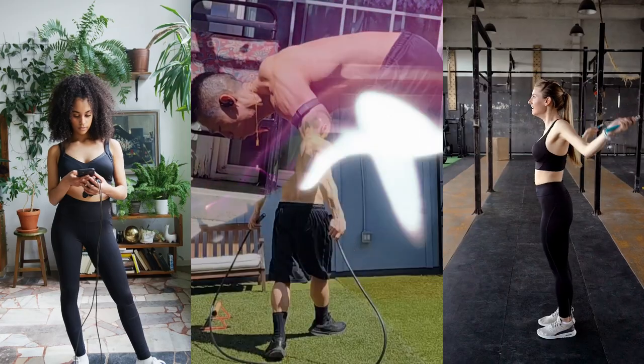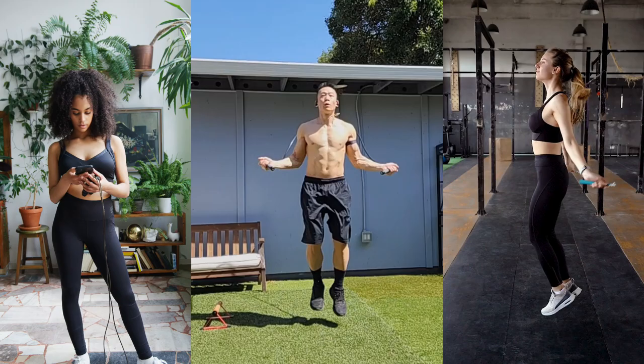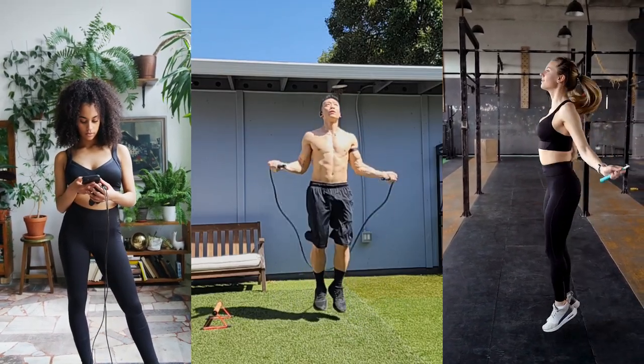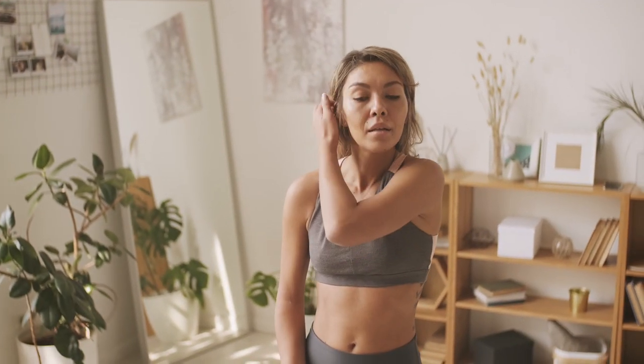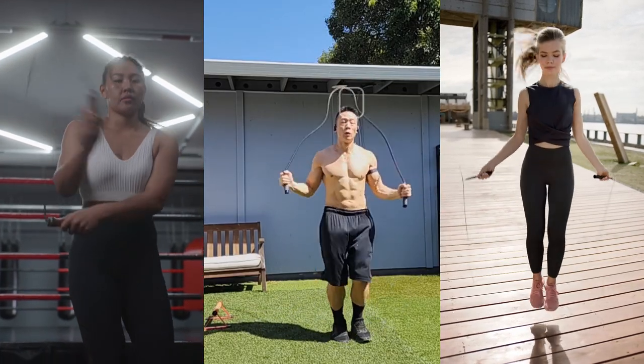Exercise number one: high-calorie burner. Jumping rope can burn up to 15 to 20 calories per minute, making it one of the most efficient calorie-burning exercises. 10 minutes of jumping rope is roughly equivalent to running an 8-minute mile. Jumping rope also engages multiple muscle groups including your legs, core, and arms — it's a great way to get a full-body workout in a short amount of time.